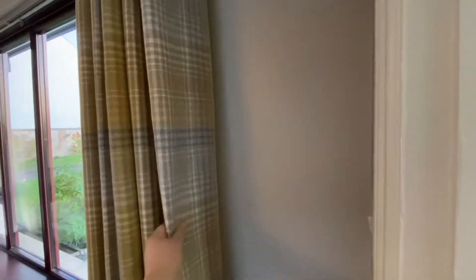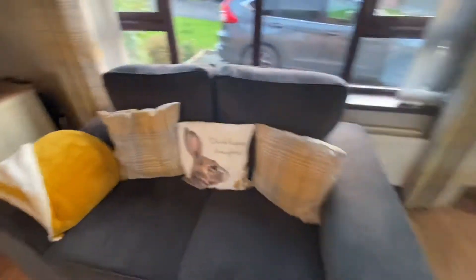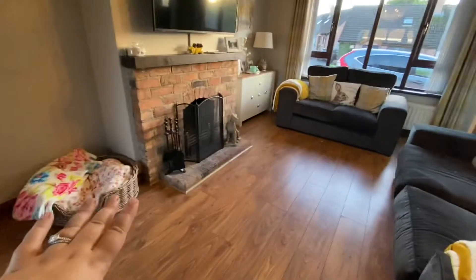Then we have our living room. We have these checkwork curtains — my aunt got us them, they're from Dunelm — and we got these couches, a three and a two. So yeah, it shows you what you can actually fit in.